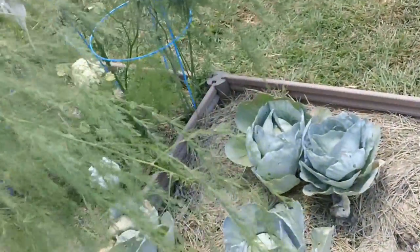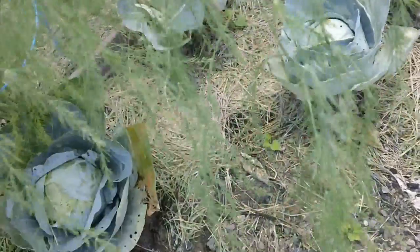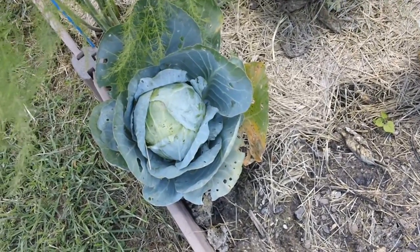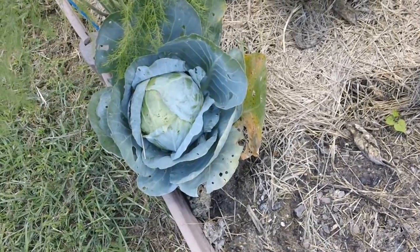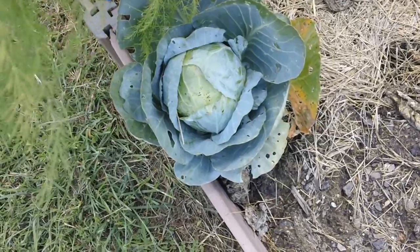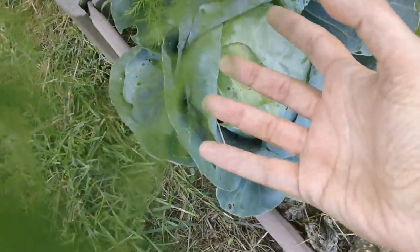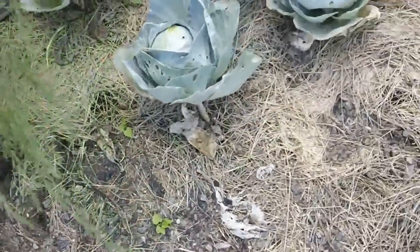I was reading about cabbage and how to make them go to seed. It's a second-year plant. If you're in a very cold area you'll have to dig them up, put them in the greenhouse, and replant in spring. But since I'm in southern Texas, we don't have to do that. Come next spring, you come out and cut a deep X through the center, and then a stem will come up and lay seed. I think we have three viable heads here.